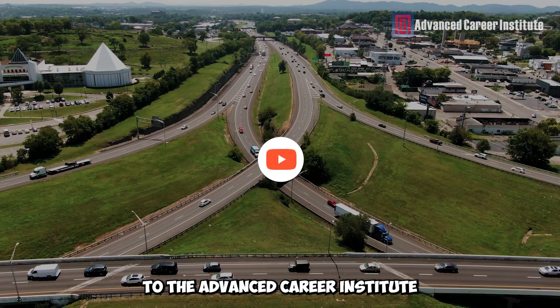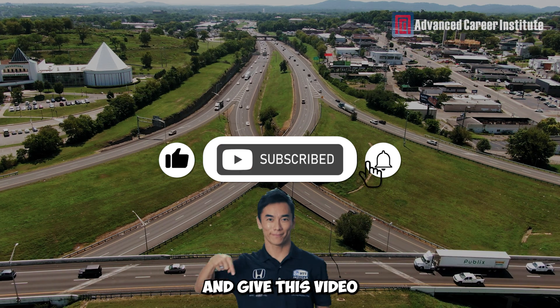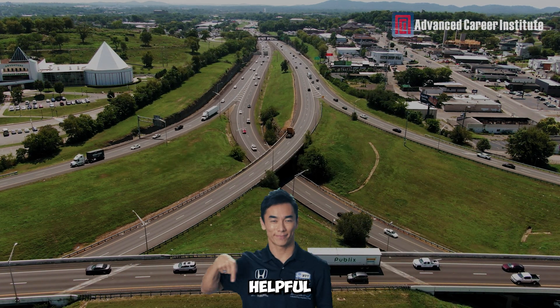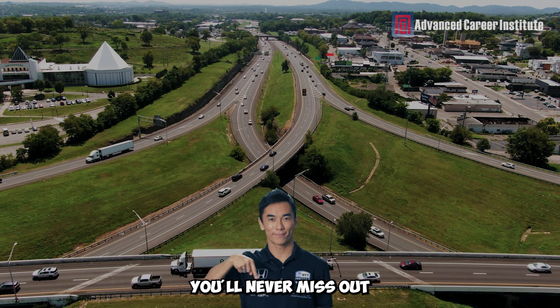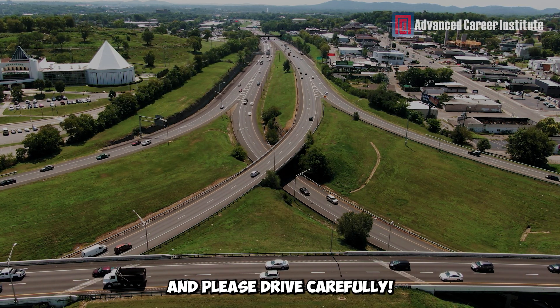Please subscribe to the Advanced Career Institute, hit the notification bell, leave a comment below, and give this video a thumbs up if you found these ideas helpful. That way, you'll never miss out on our newest videos. We'll see you on the next expedition, and please drive carefully.